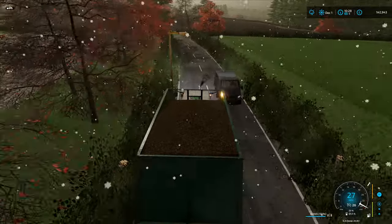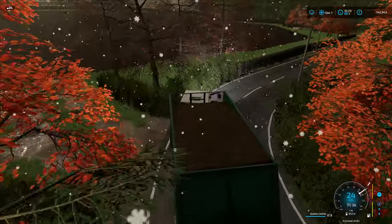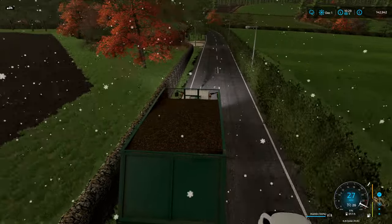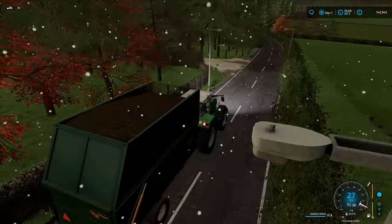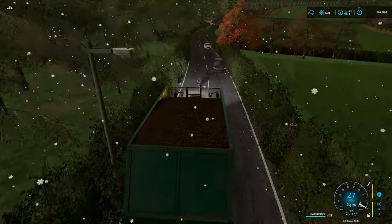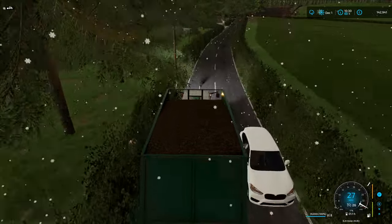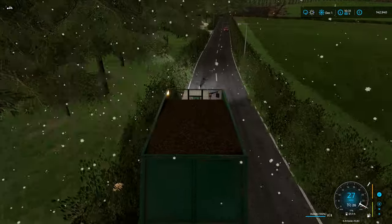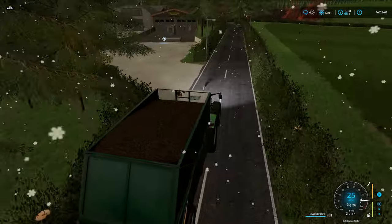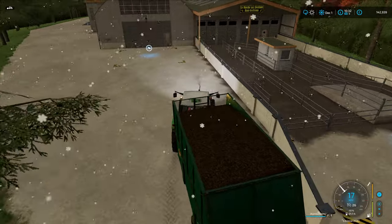With how the placeables work we may be able to put a cover over the silage. That might be another way of making the farm our own - finding some shelters that just about fit over them nicely and placing them to keep our silage dry. Normally you'd want to put the shelter down first and then the clamp in, but I'll have a look another evening when we're not farming.